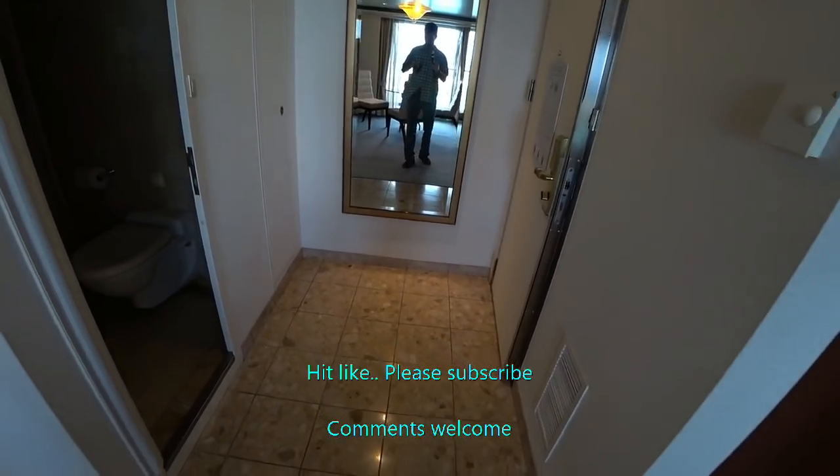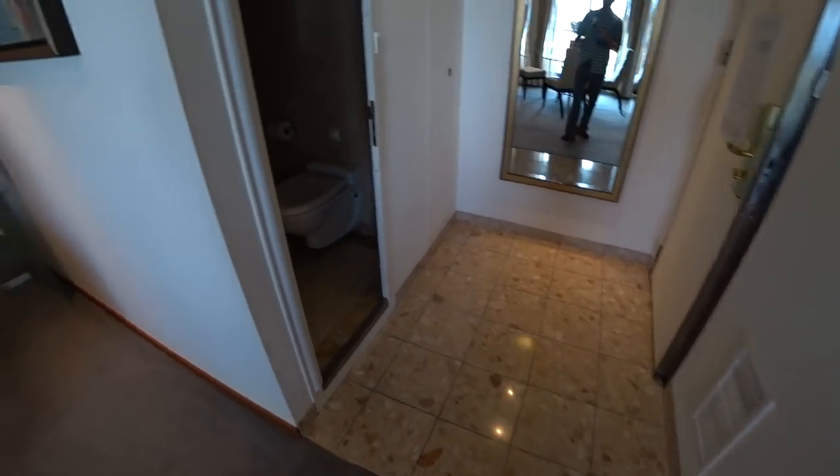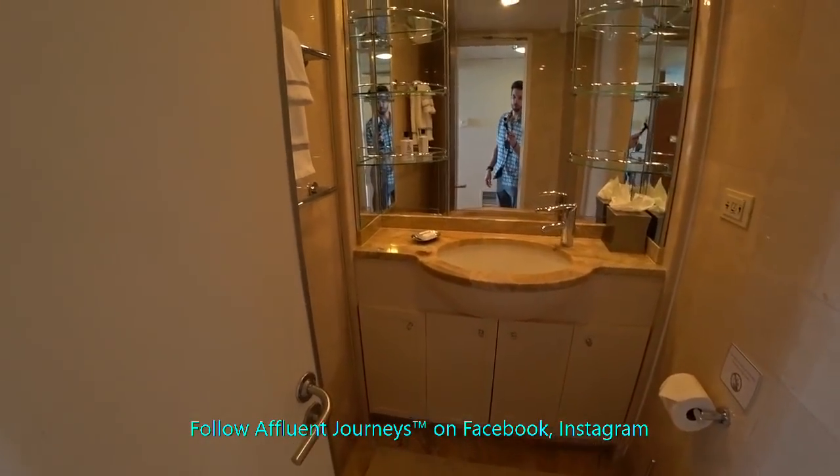This is the second largest room on board the Voyager. Have a look here into the half bath — fully marble and chrome throughout.